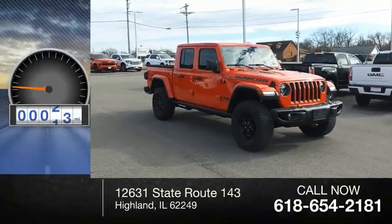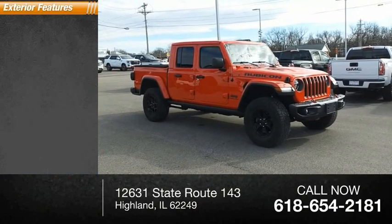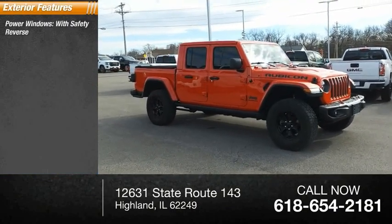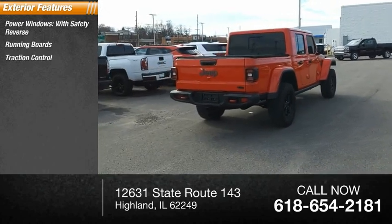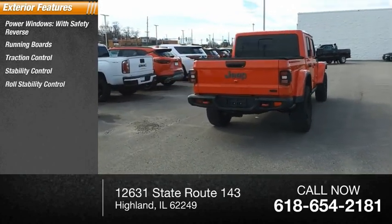This vehicle has less than 15,000 miles. Here are some of this vehicle's great options: power windows with safety reverse, running boards, traction control, stability control, roll stability control.